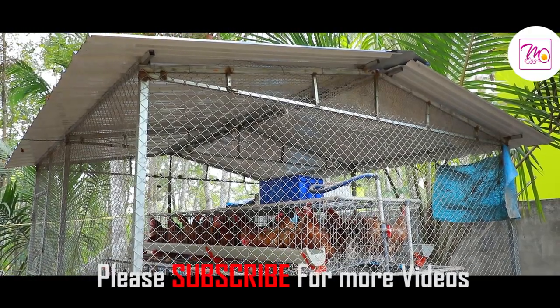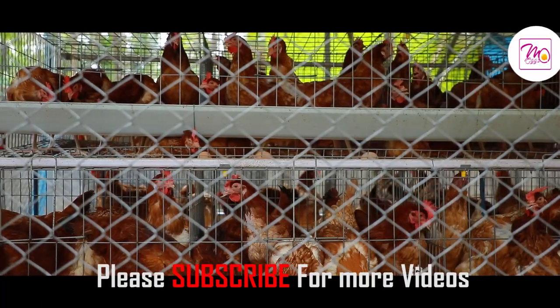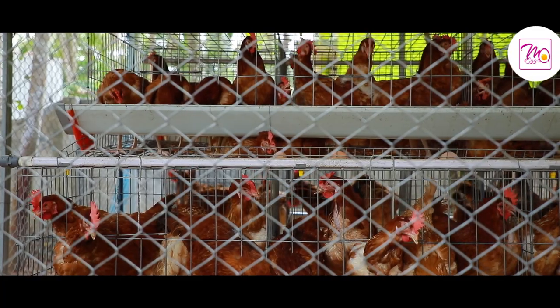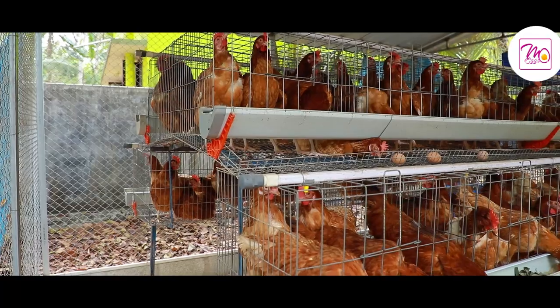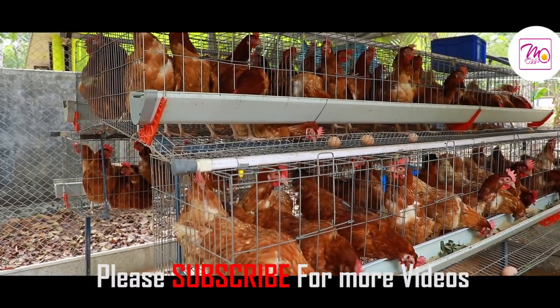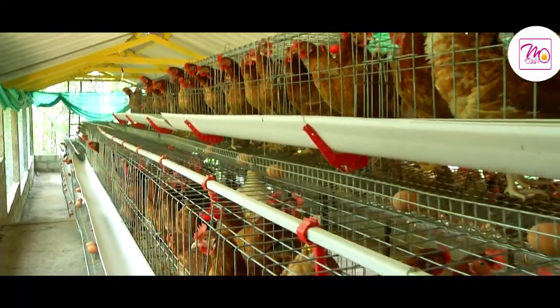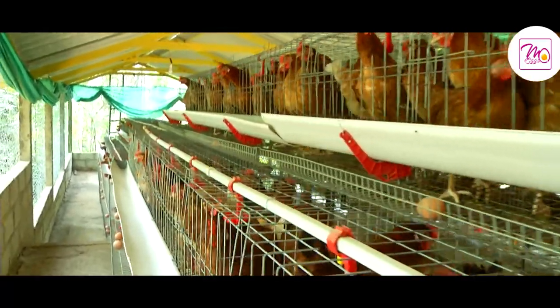A BV380 type egg-laying hen poultry shed is provided with a chain-linked metal cage that protects the birds from dogs, cats, mongoose, snakes, crows, kites, falcons, and other predators. It also has enough space around the cage for an adult to walk around it.